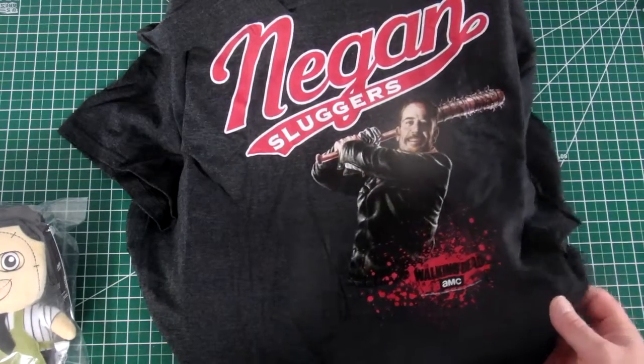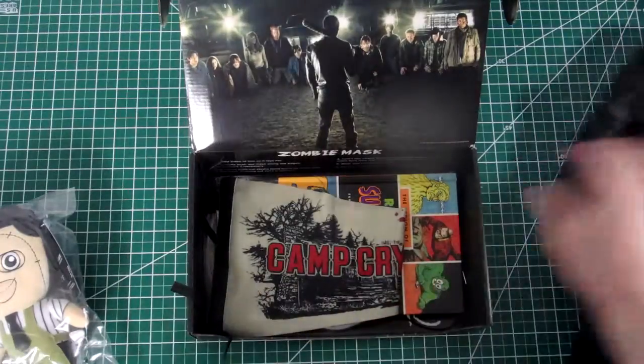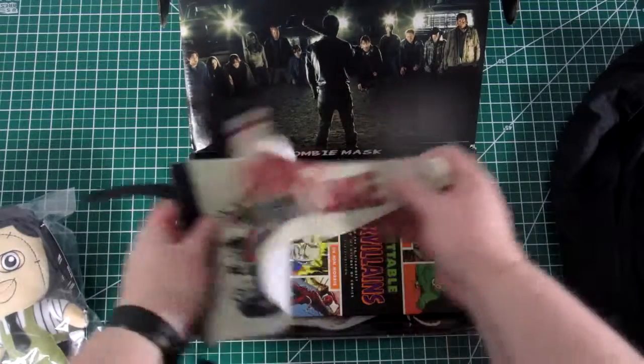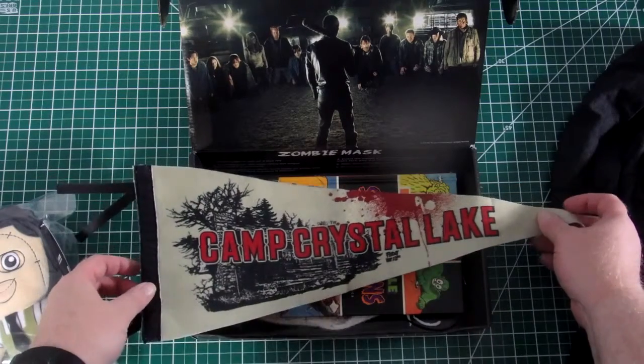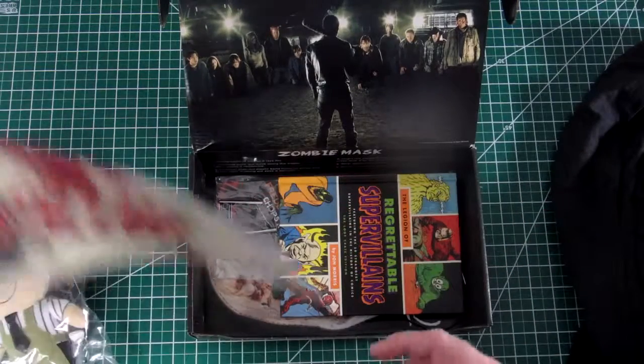Oh, the Walking Dead t-shirt. And Camp Crystal Lake from Friday the 13th — a little banner there. That's actually kind of cool.